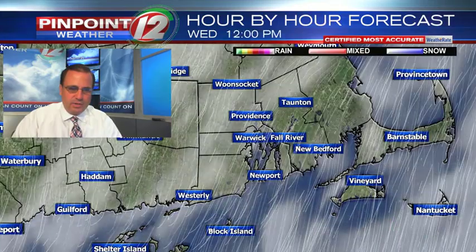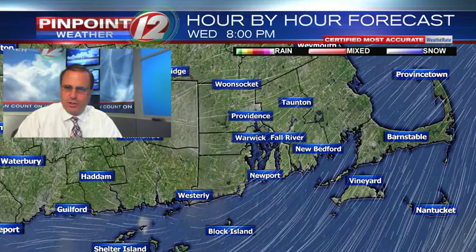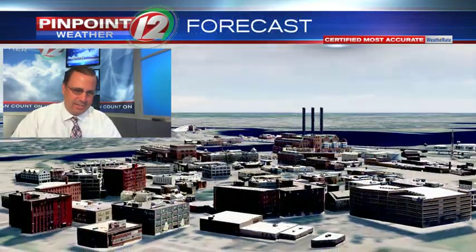8 o'clock Wednesday morning, lots of clouds. Notice a blend of clouds and sunshine through the afternoon tomorrow, and outside of a spot shower, we're looking at a dry day for you on Wednesday.